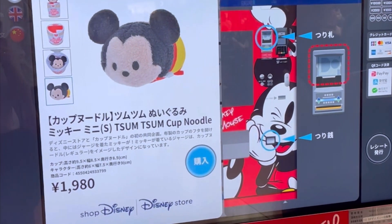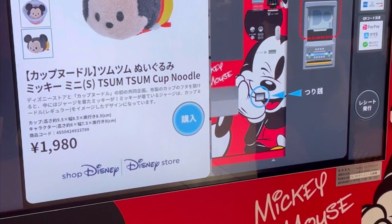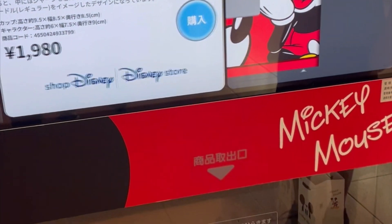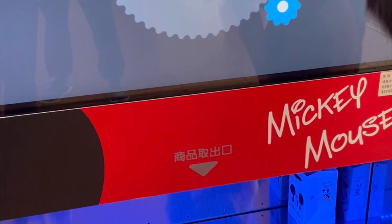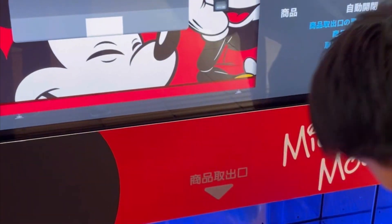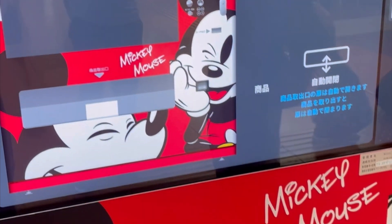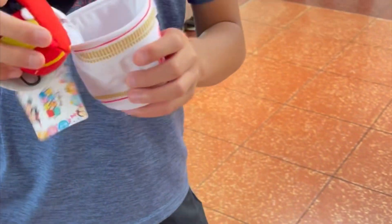I did notice in the international terminal when we left to come back to New York, they had the same set of vending machines. So it seems to be available in other areas of the airport, but you do have to look around for it in the terminal. It was really cute — you can see here this is a zoom zoom Mickey Mouse character in a cup of noodle.